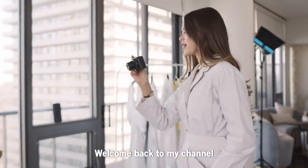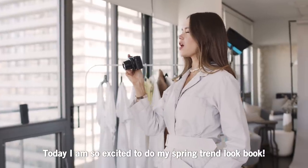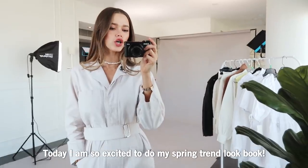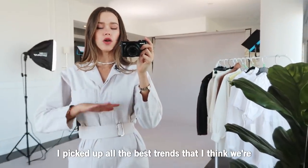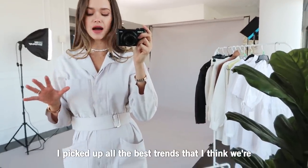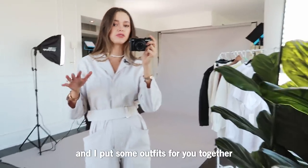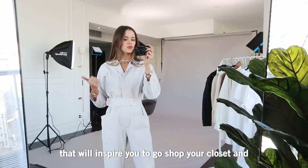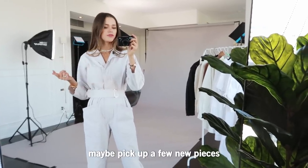Hi beauties, welcome back to my channel! Today I am so excited to do my spring trend lookbook. I picked up all the best trends that I think we're all gonna love and rock this season, and I put some outfits together for you that will inspire you to go shop your closet and maybe pick up a few new pieces.